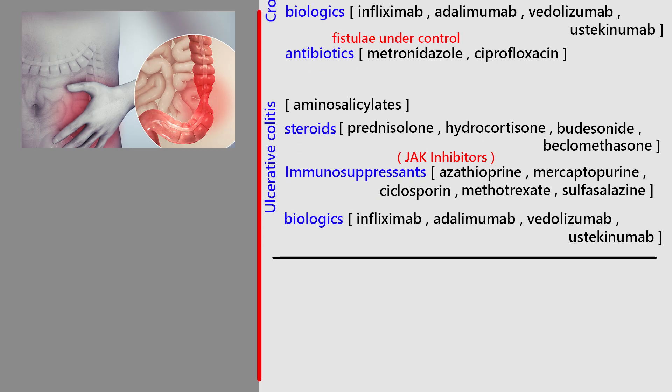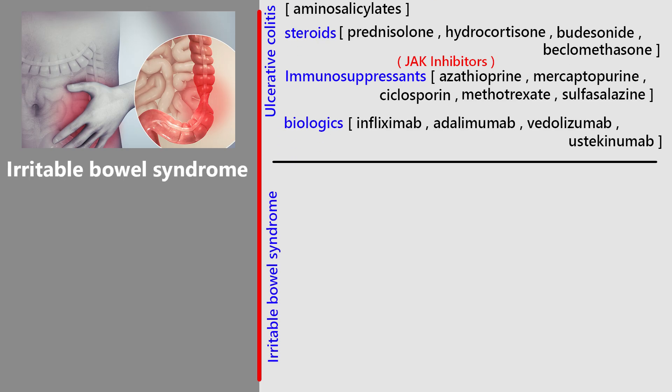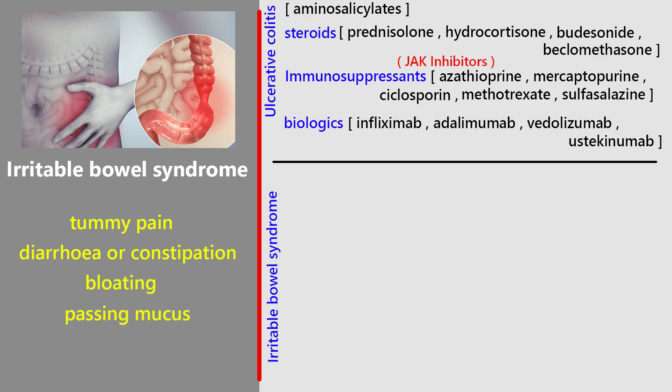And the last topic for today: irritable bowel syndrome, or IBS. IBS is a very common and long-term condition, usually showing up in people between 20 and 30 years old, and it's seen more in women. The main symptoms include tummy pain, diarrhea or constipation, bloating, and sometimes passing mucus. Most people notice that their symptoms feel better after going to the toilet. Because other gut problems can look similar, it's really important that IBS is properly diagnosed before starting treatment.